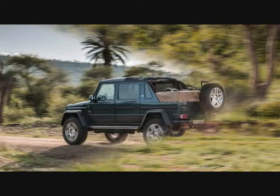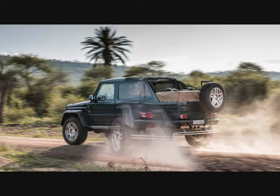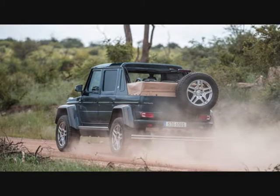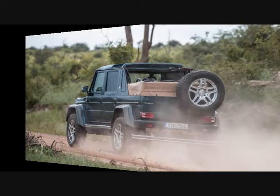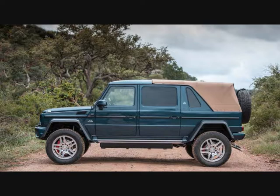Our impressions from the back seat of this behemoth were mostly favorable. Perched on polished 22-inch aluminum wheels shod with 295/55 R22 tires, this glitzy beast looks as if it could conquer anything, and it certainly has the mechanicals to cash the check the styling writes.